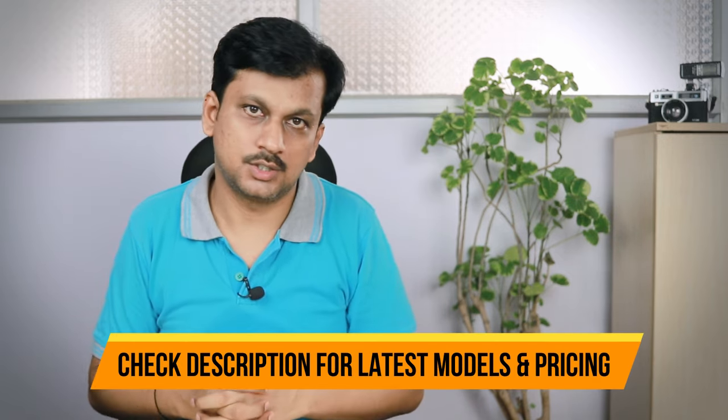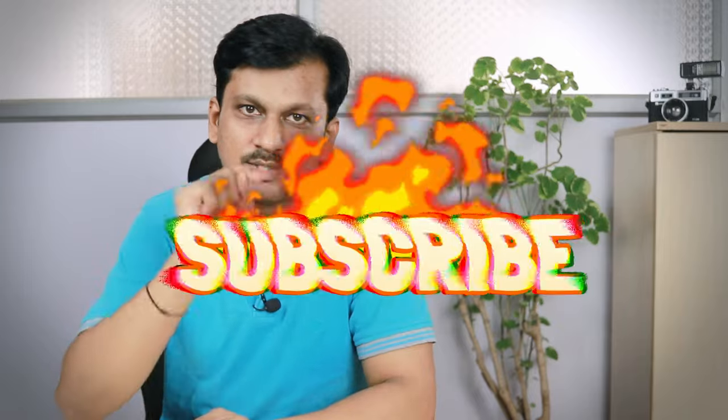Make sure you check the model number and the description of this video — I'll leave a link for the latest updated pricing, otherwise you could end up buying a downgraded variant for more money. This video will help you decide the right one. You're watching the WikiG channel, and if this is your first time here and you liked it, don't forget to hit that like button, share it, and subscribe.